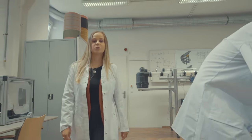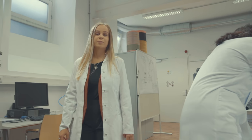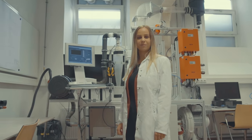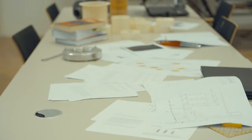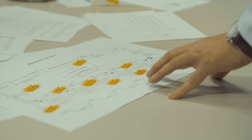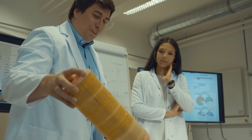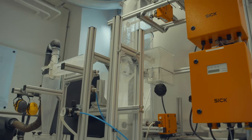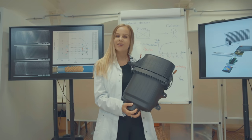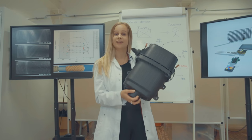The first lab I want to show you is the environmental technology one, where students learn to apply and further develop processes and methods directly defined by the industry — cool when it results in a finished product like this.